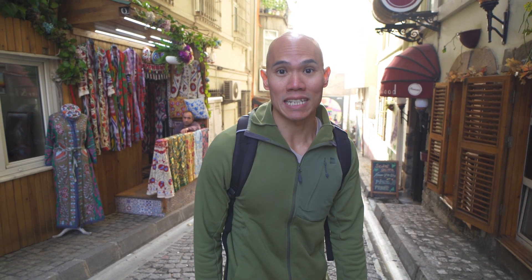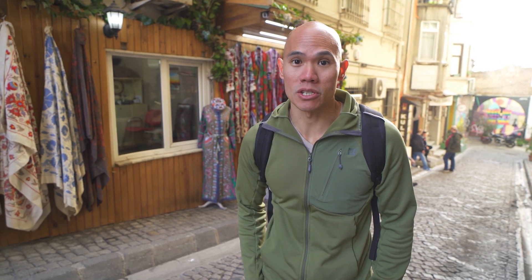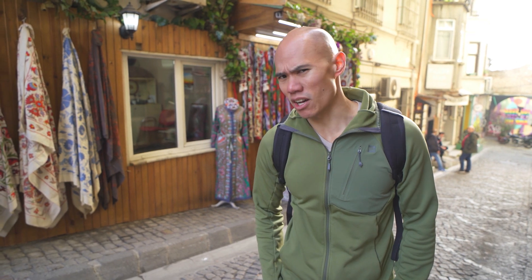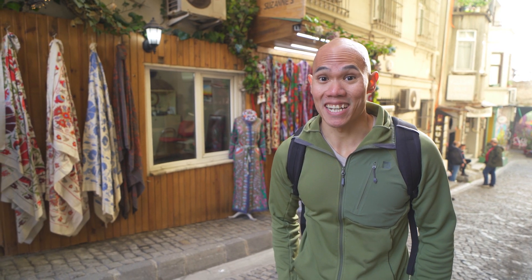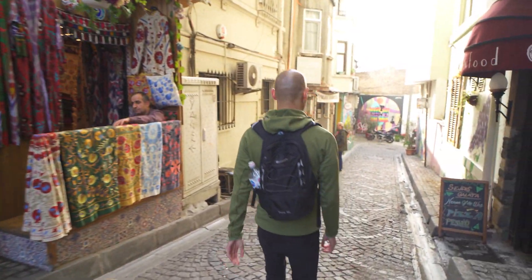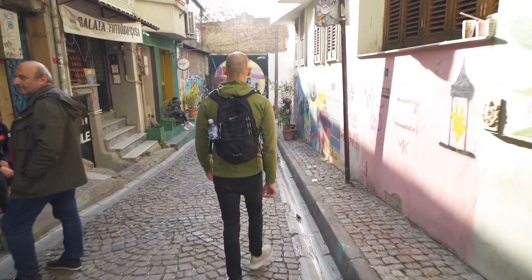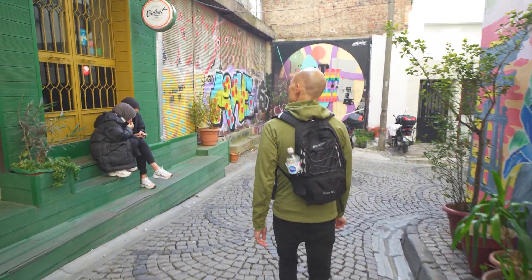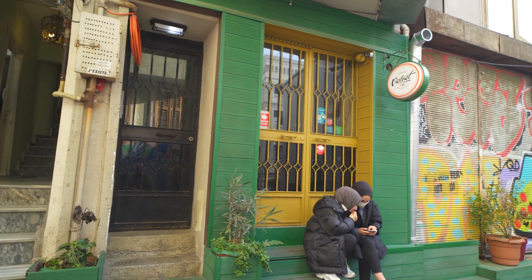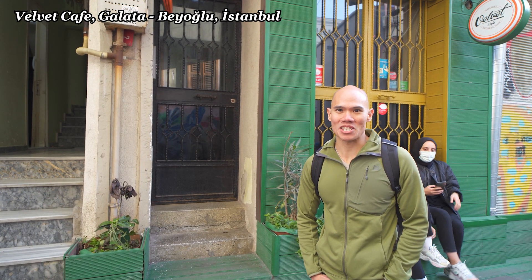We're in an area in Istanbul called Galata, where Galata Tower is. There's a cafe called Velvet Cafe where you can pick your own cup when you go for tea or coffee — they have hundreds of different cups to choose from. Looks like Velvet Cafe is closed, so on to the next place.